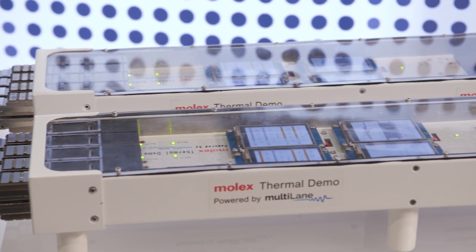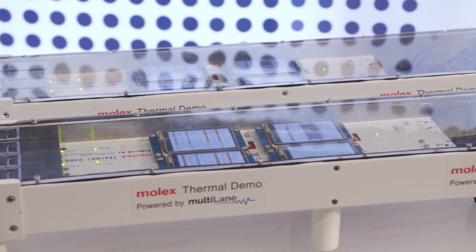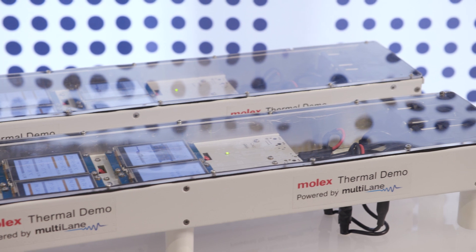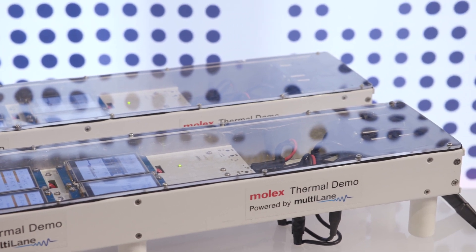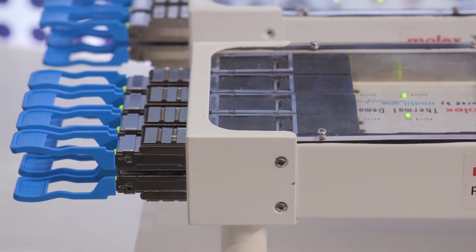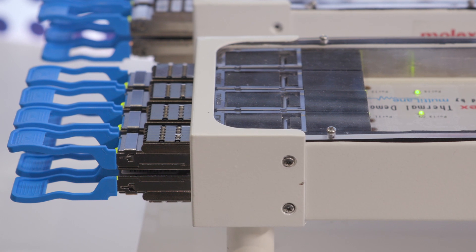With next-generation modules requiring 112 and 224 gigs, the modules are going to have increased power consumption requirements up to 35 watts. The biggest challenge with cooling these modules is that today's technology — be it a zipper fin or a heat pipe — is all limited by the dry interface between the module and the riding pedestal.